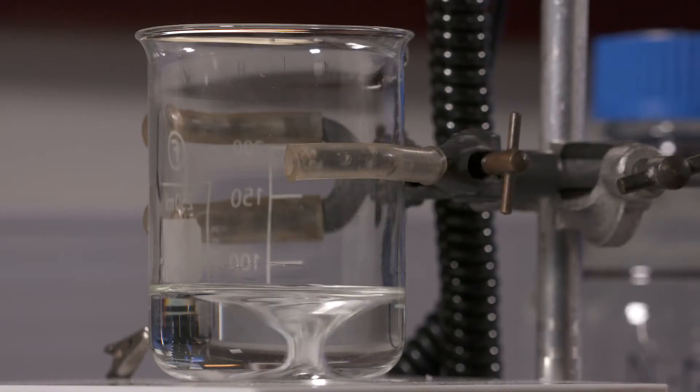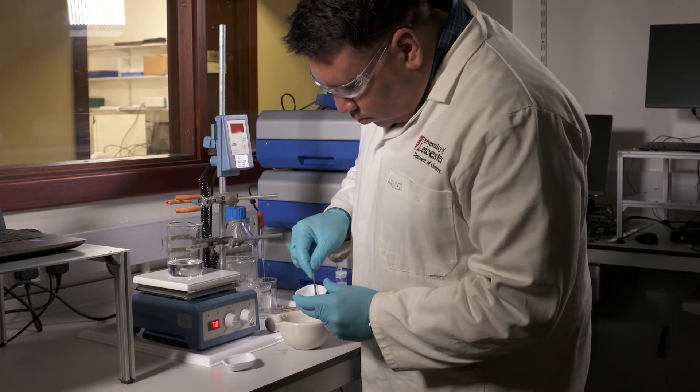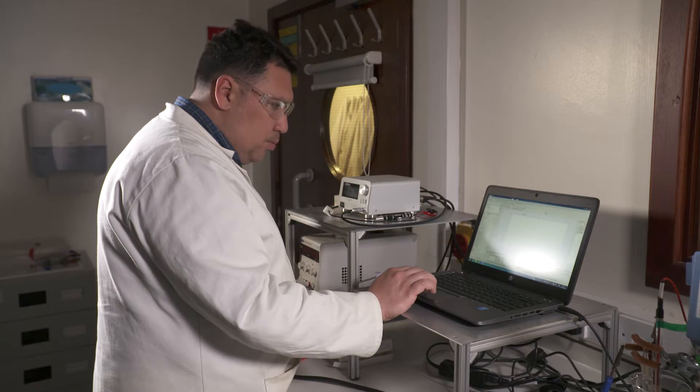When we've produced our thin sections and analyzed the mineralogy, and we understand the texture and the chemistry, we can send them over to our colleagues in the chemistry department who can determine how the different minerals in that thin section dissolve in the solvents that they're using. They can optimize their solvents to target the minerals that we are most interested in, such as the telluride minerals.